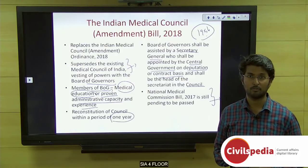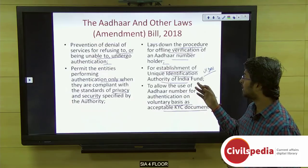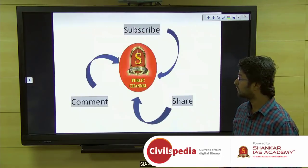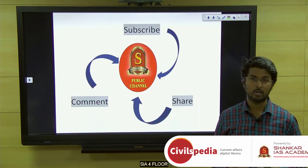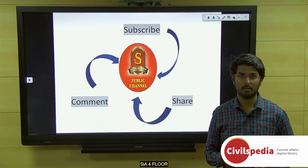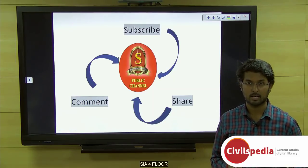From a mains preparation point of view, largely focus on the Aadhaar Amendment Bill and the Triple Talaq Bill. With this we are winding up today's topics. Please like, comment, and share the video, and subscribe to the Shankar IAS Academy channel for latest videos and updates. Stay focused and motivated. Thank you.